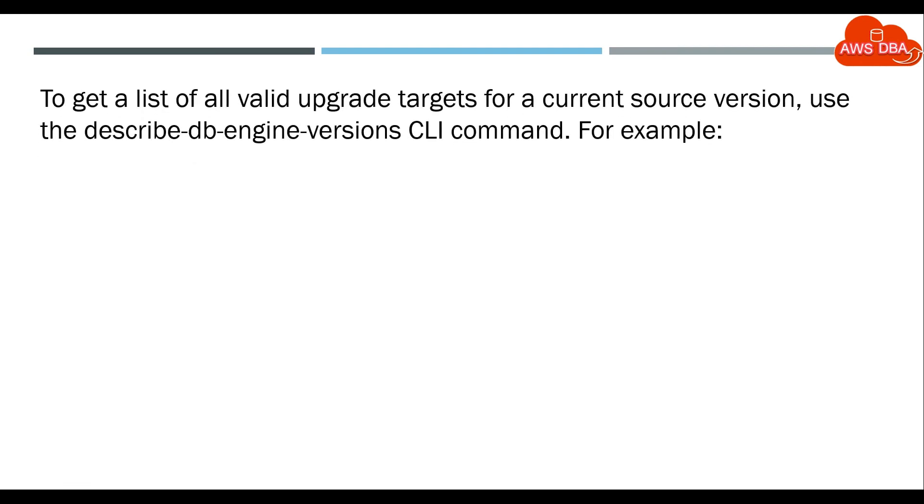To get a list of all valid upgrade targets for a current source version, use the describe-db-engine-versions CLI command, for example.